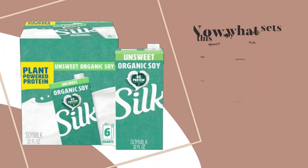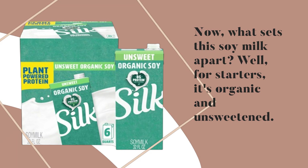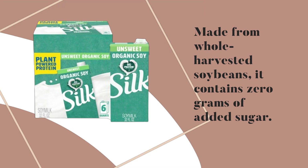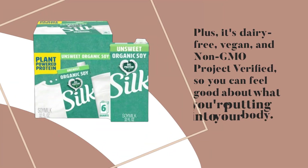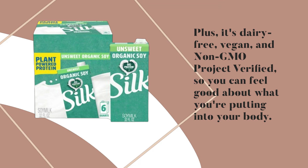Now, what sets this soy milk apart? Well, for starters, it's organic and unsweetened. Made from whole harvested soybeans, it contains zero grams of added sugar — no artificial sweeteners here. Plus, it's dairy-free, vegan, and non-GMO project verified, so you can feel good about what you're putting into your body.